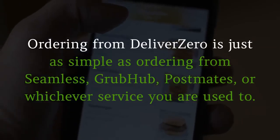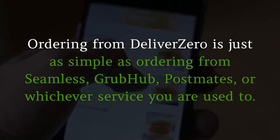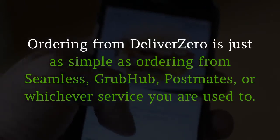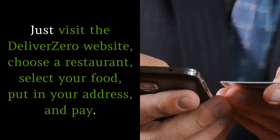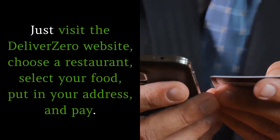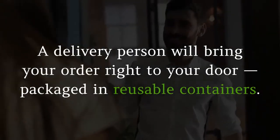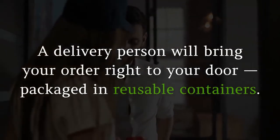Ordering from Deliver Zero is just as simple as ordering from Seamless, Grubhub, Postmates, or whichever service you are used to. Just visit the Deliver Zero website, choose a restaurant, select your food, put in your address, and pay. A delivery person will bring your order right to your door, packaged in reusable containers.